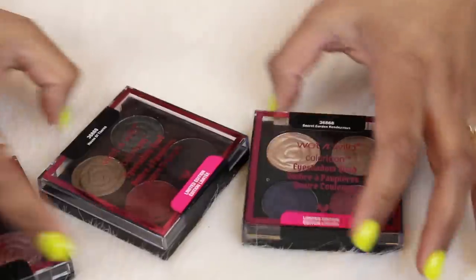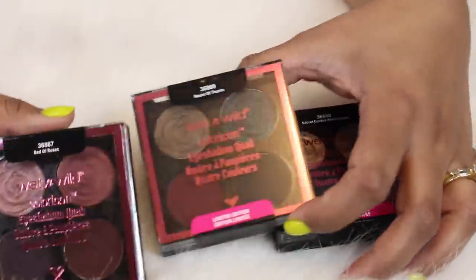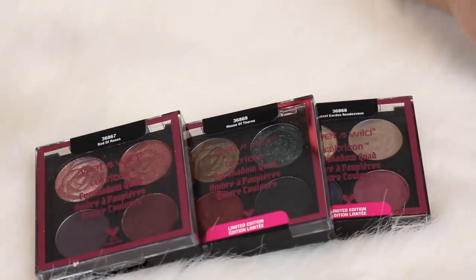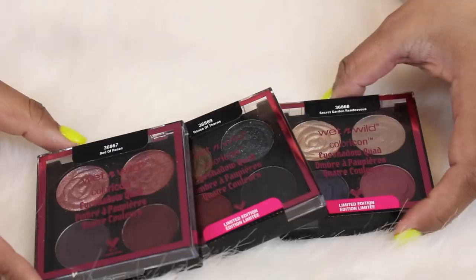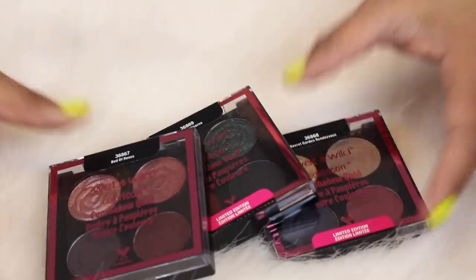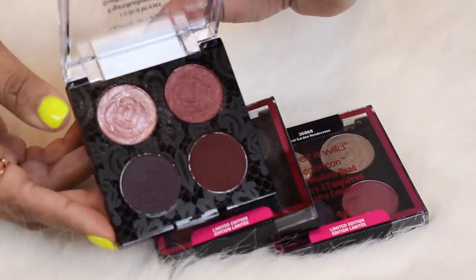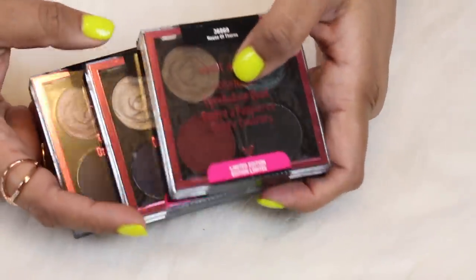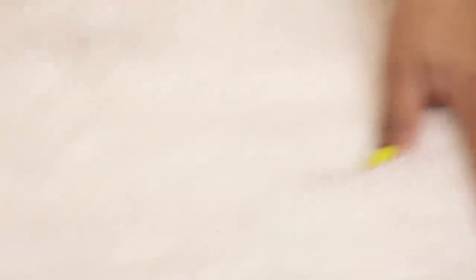A couple of little drugstore palettes I bought because I was going to put them on my channel, but obviously you've never seen these on my channel. These are from Wet n Wild — this was a rose-themed spring or summer collection with very dark and smoky shades. I tried this one out once and it was okay. I need to stop buying every drugstore thing that Wet n Wild comes out with because sometimes it's just not that good.